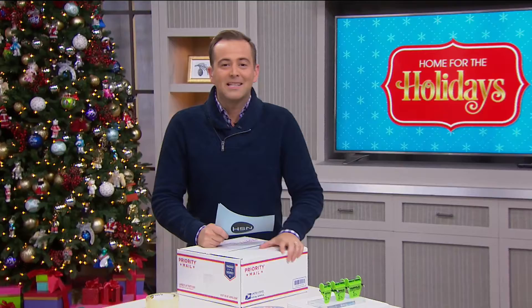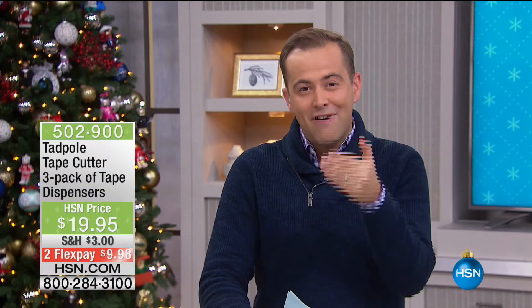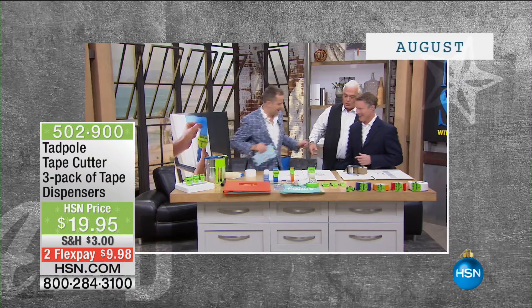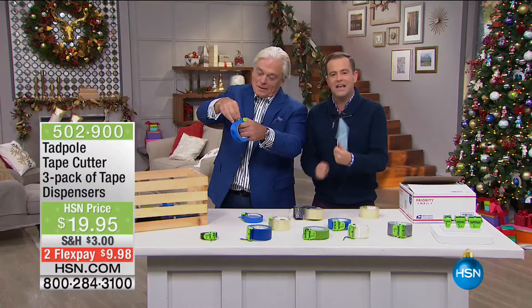Very excited about this next item — it's going to be a quick one but certainly worth sticking around for. It actually launched on the Monday night show as part of our American Dream series. It's called the Tadpole Tape Cutter. We actually have video of when the inventor was here with the Solutionist, Mr. Akos Gencora. Here he is with something every home in America needs, especially when we're wrapping things up this holiday season.